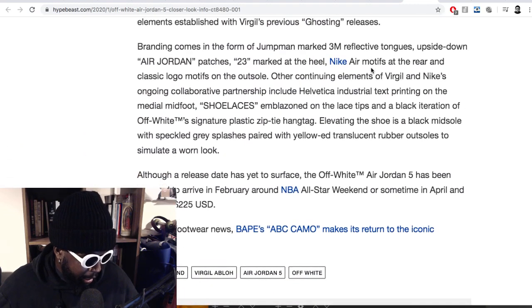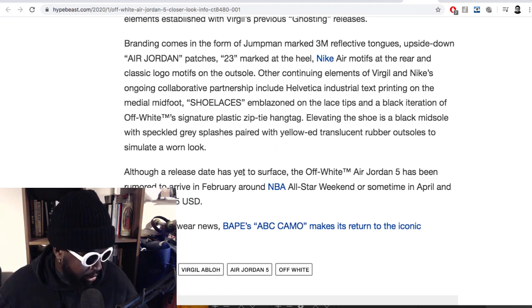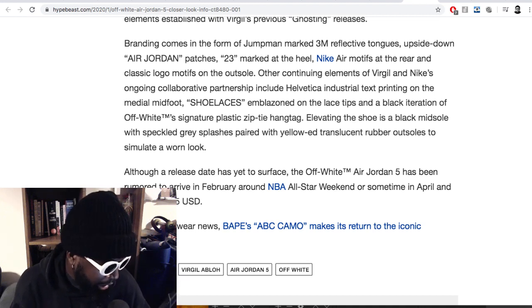Branding comes in the form of the Jumpman marked in 3M, upside-down Air Jordan patches, '23' marked on the heel, Nike motifs at the rear. Other continuing elements of Virgil and Nike's ongoing collaboration include the Helvetica industrial text on the laces. The black midsole features speckled gray splashes. Although a release date hasn't been officially surfaced, the Jordan 5 has been rumored to arrive in February around NBA All-Star Weekend, priced around $225.